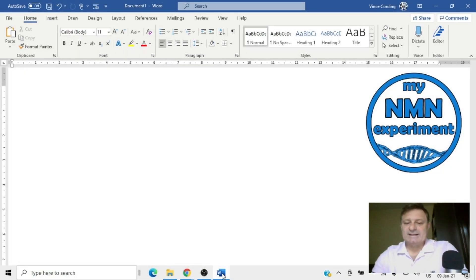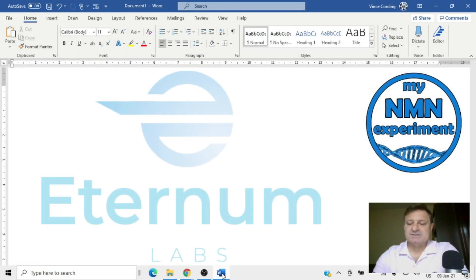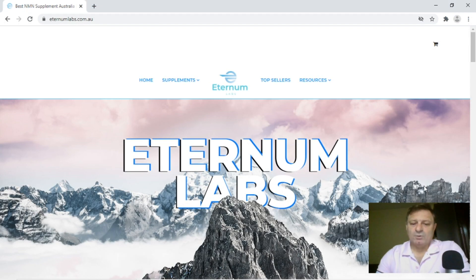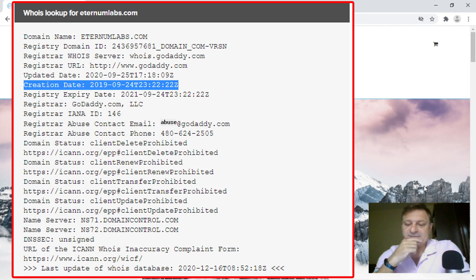The company we're going to look at this week is Eternum Labs out of Brisbane in Australia. So this is the homepage — no address on the homepage, but we'll find out later that they work out of Queensland. According to Name.com, this website has been up since the 24th of September 2019, so around 15 months at the time I'm making this video, which is fairly new.